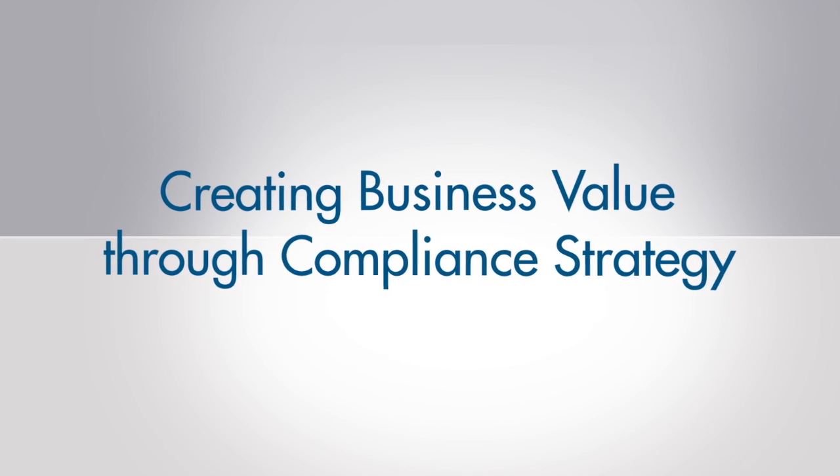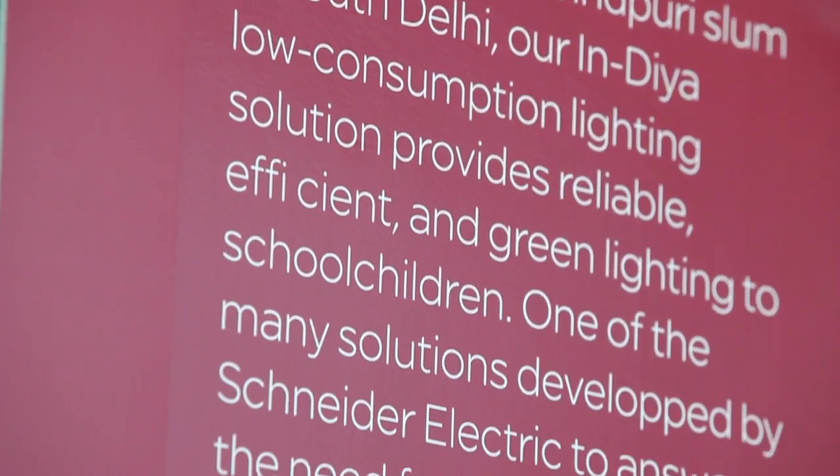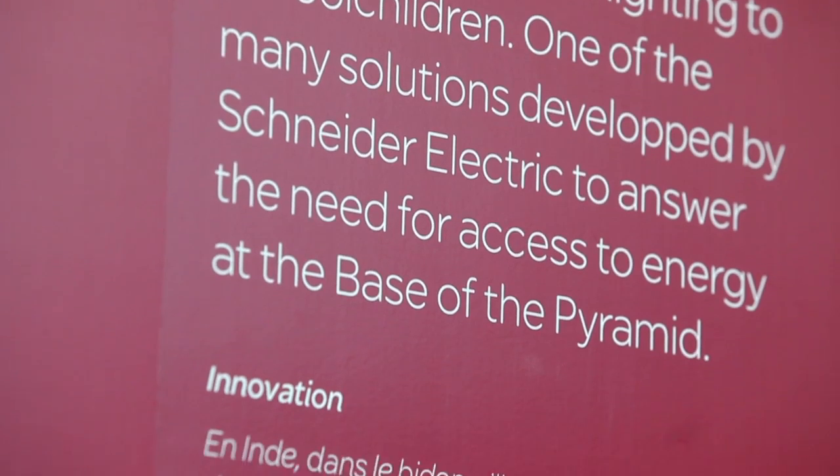For a long time, our business strategy has been totally aligned with our sustainable development strategy. Our environmental strategy is global. We want to ensure a consistent level of information wherever our products are being manufactured, wherever they have been designed, wherever the customers are buying from Schneider Electric.